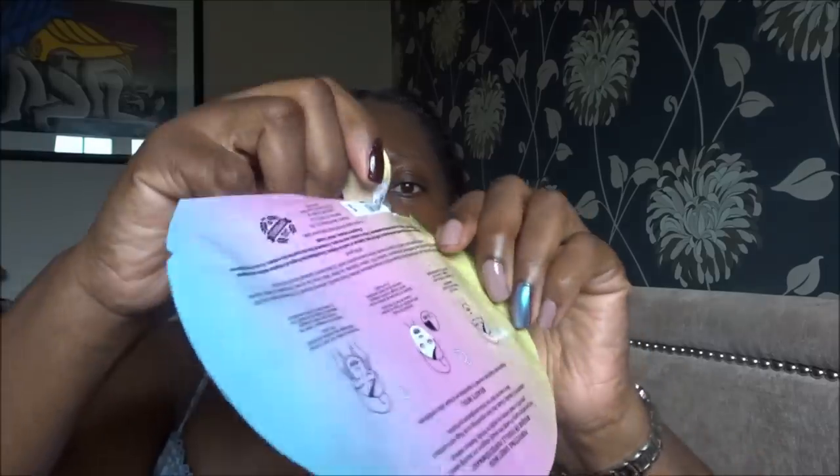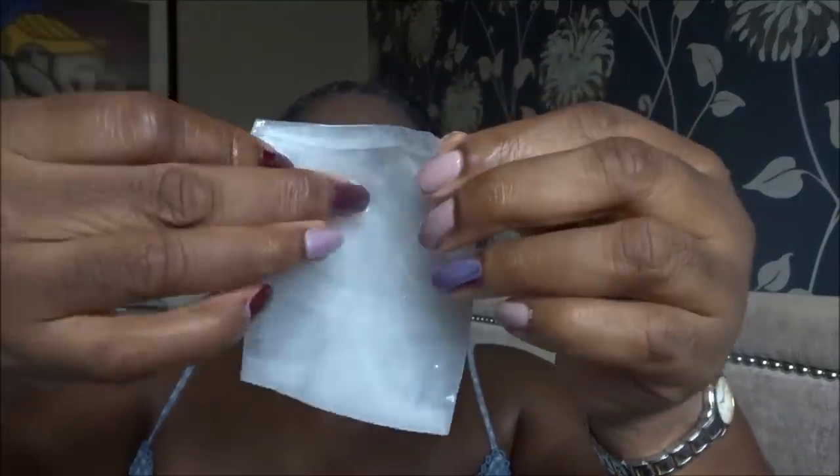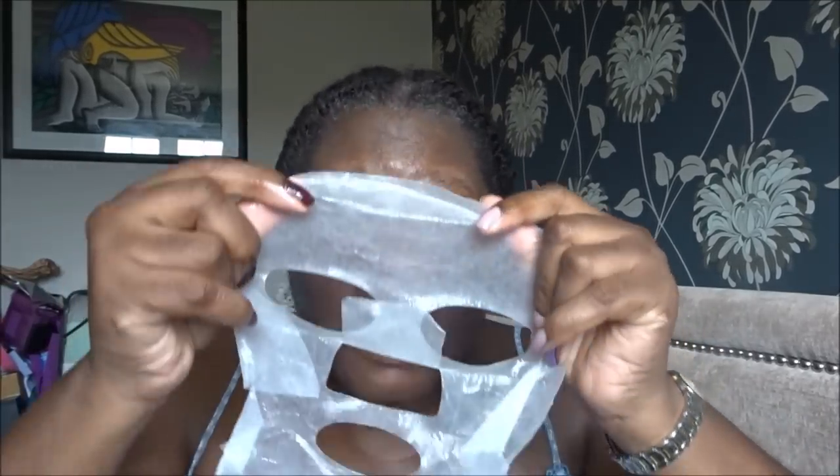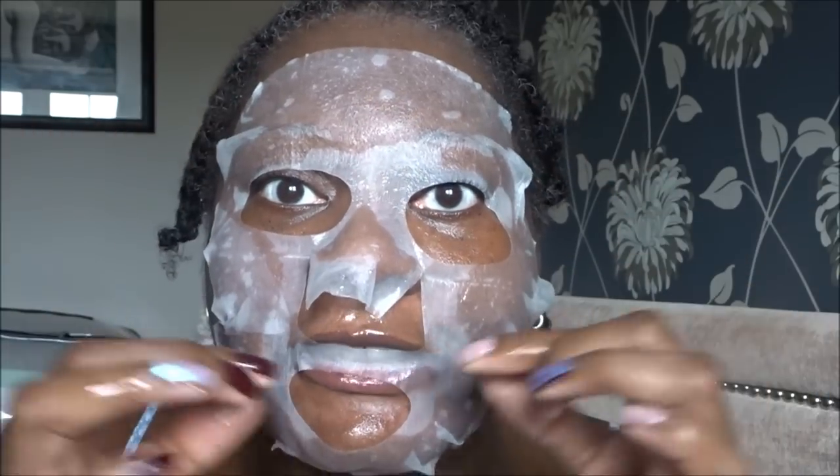So let's open this up — oh God, very moist. It looks like this. I have to be careful, every time I open these things I always tear them, so let's see if I can do this without ripping it apart. I'm a bit cack-handed when it comes to things like this. We've got the nose flap — right, let's put this on. Looking fantastic!